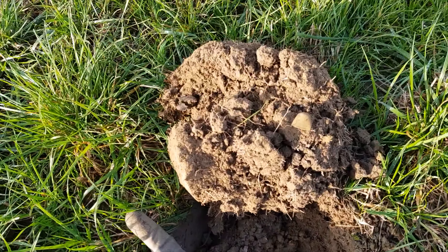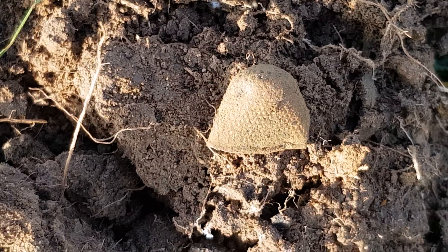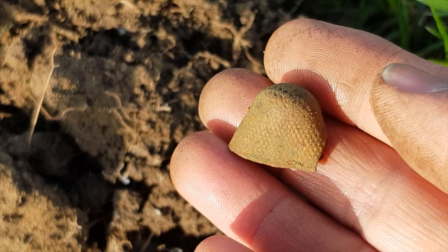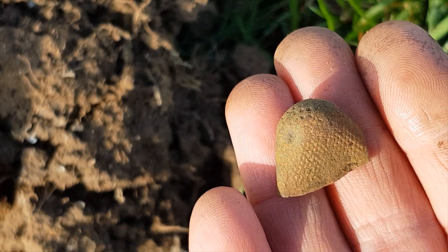Next hole I have a thimble — nice little thimble, I always get one of these. Not as nice as a gold noble, but there's also a Henry VIII hammered groat just come up, so better crack on.